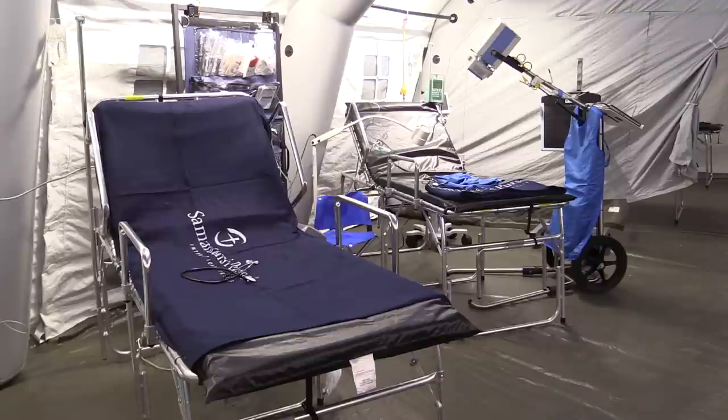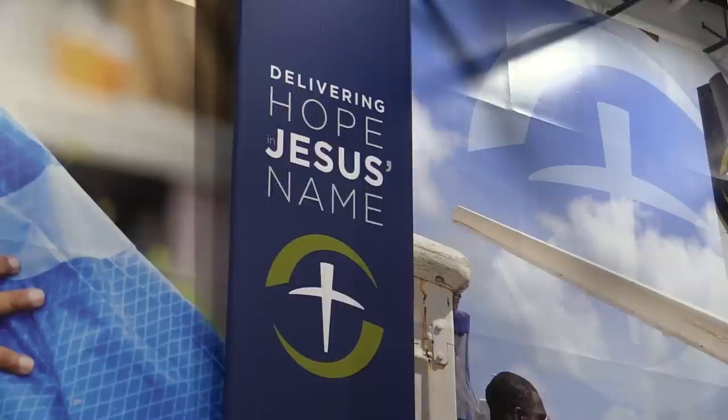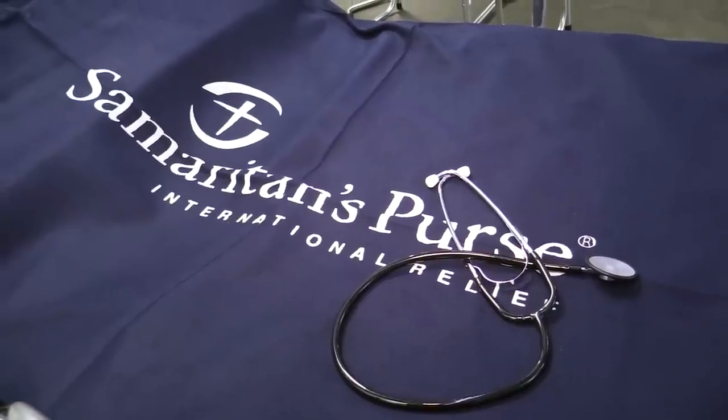It really shines light in some of the darkest places in the world and brings hope, healing, and the gospel, which is the most important thing for us. We serve to treat people's physical needs, their emotional needs, but also their spiritual needs.